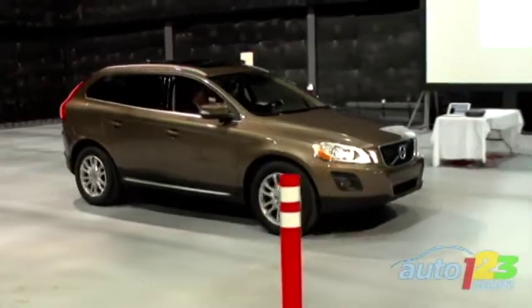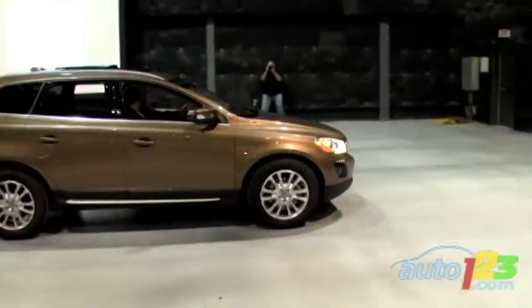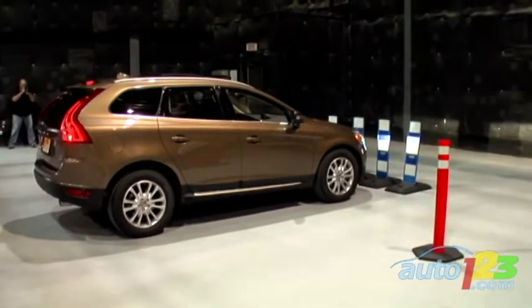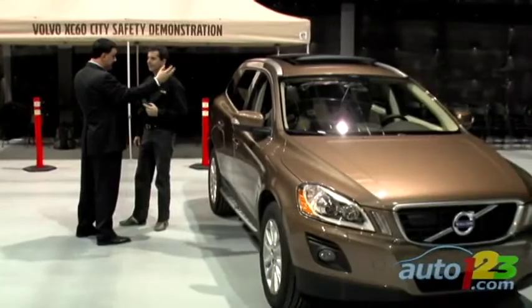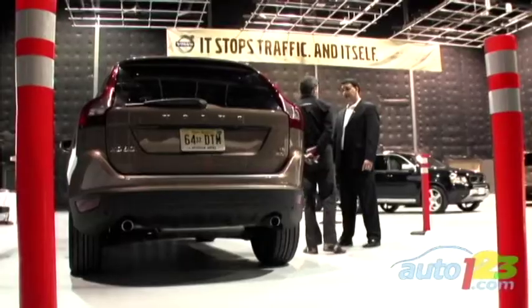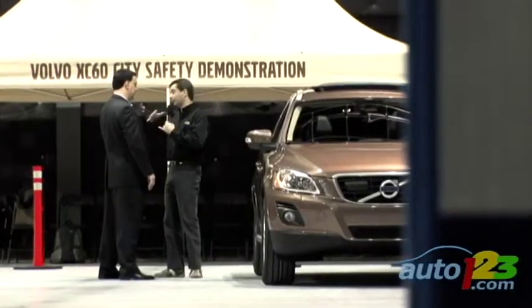To help drivers of the new XC60 Compact Crossover avoid this type of mishap, Volvo has developed the City Safety System. Michel Saint-Hilaire, Volvo Canada Training and Customer Relations Manager, tells us how it works.